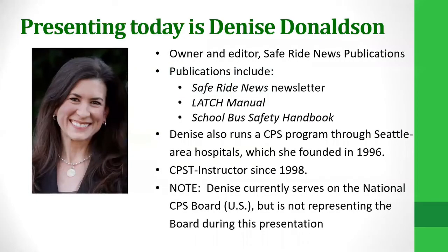We are very excited to have on the call with us today Denise Donaldson. She is the owner and editor of Safe Ride News Publications, which include the Safe Ride News newsletter, the Latch Manual, and the School Bus Safety Handbook. Denise also runs a CPS program through Seattle Area Hospitals, which she founded in 1996, and she has been a CPST instructor since 1998. We want to note that Denise currently serves on the U.S. National CPS Board but is not representing the board during this presentation.